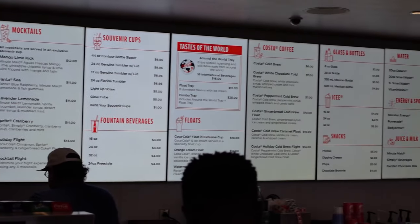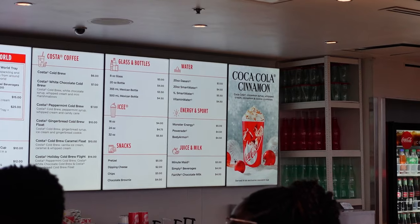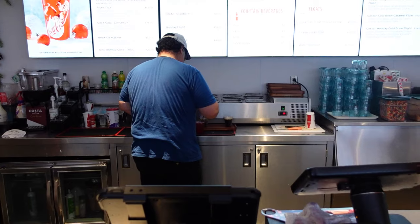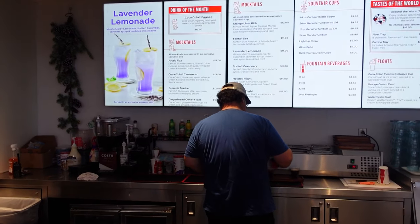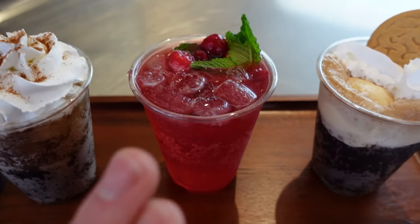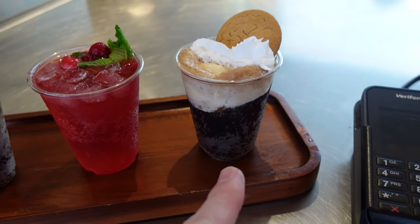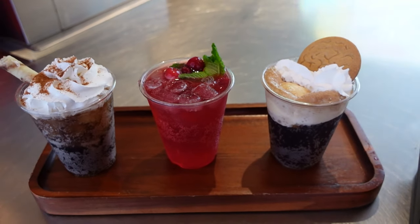I can see the cranberry Sprites and the gingerbread float on rotation over there, and it looks so good. There's the Coca-Cola cinnamon too. I'll definitely be getting the Holiday Flight. It's honestly pretty awesome to see how much work goes into each mocktail — he's been working hard making mine. Before I move and mess it up, this is how it was given to me — every single one is Instagram-worthy, so well made. One has the float, one is the cinnamon, then the Sprite cranberry with actual cranberries and mint on top.